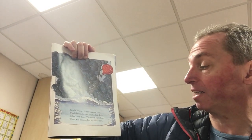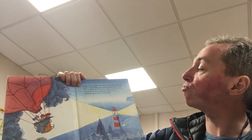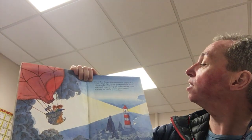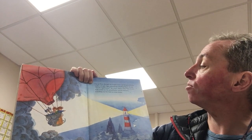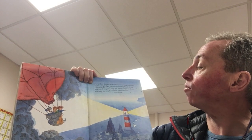Winds howled round the basket. Rain lashed over them. The moon vanished. There was nothing but icy blackness. Do you think they're going to get back? Just as Tom thought he would never see his grandfather again, a bright light pierced the swirling black clouds. 'It's the lighthouse!' he cried. And as they flew closer, Tom could see his grandfather on the balcony, watching out for him to come home.